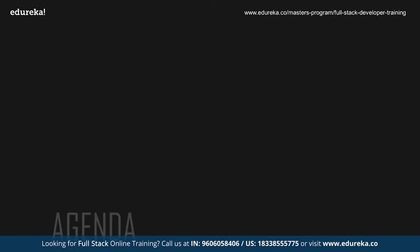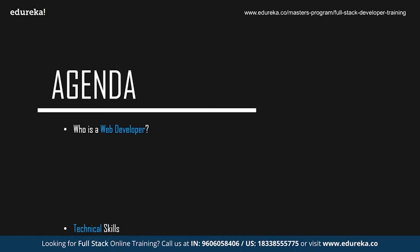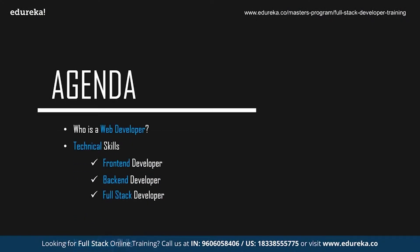Before we start with the session, let's take a quick look at today's agenda. We're going to start off by discussing who exactly is a web developer, followed by the technical skills required to become a web developer. Since web development can be divided into three sections — front-end, back-end, and full-stack — we'll discuss all the technologies you need to know in any of the three domains. Finally, we'll be discussing the non-technical skills that are required.